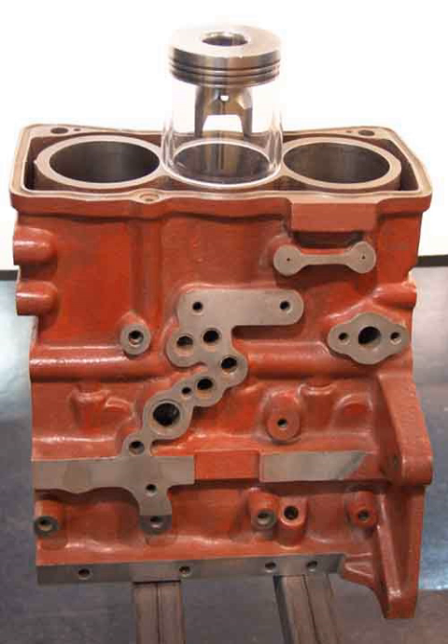The BMW B38 is a DOHC 1.5-litre three-cylinder turbocharged petrol engine. The B38 is the first application of BMW's modular engine strategy for gasoline and diesel engines, all using the same bore spacing and all producible on the same assembly line equipment. This engine was first used in the 2013 BMW i8 and 2014 Mini hatch, replacing the previous four-cylinder engine in the Mini, and is intended for future front-wheel drive BMW products.